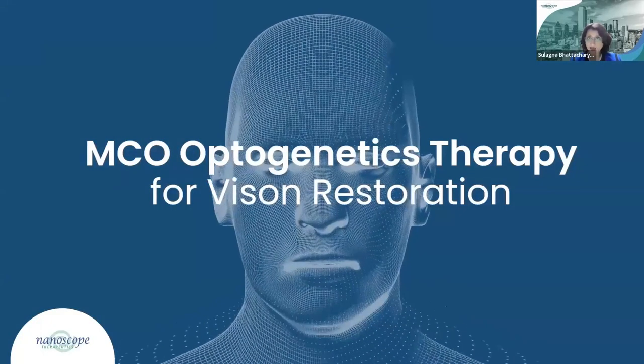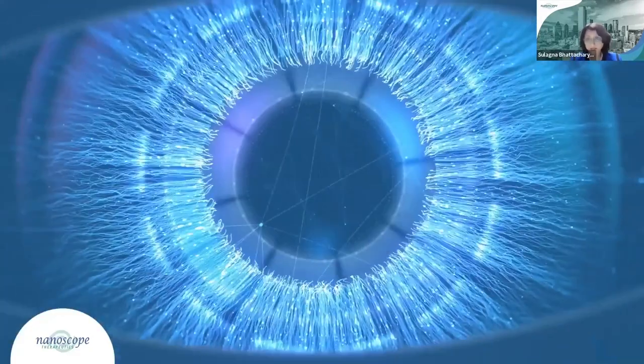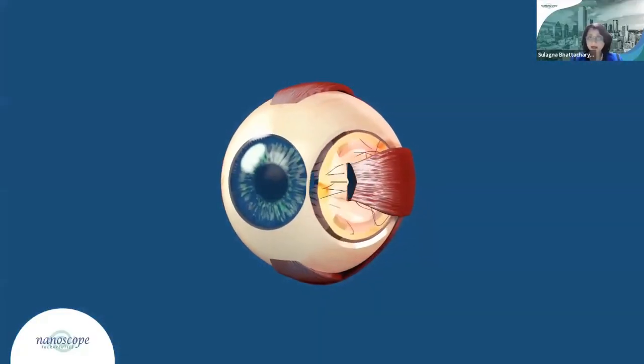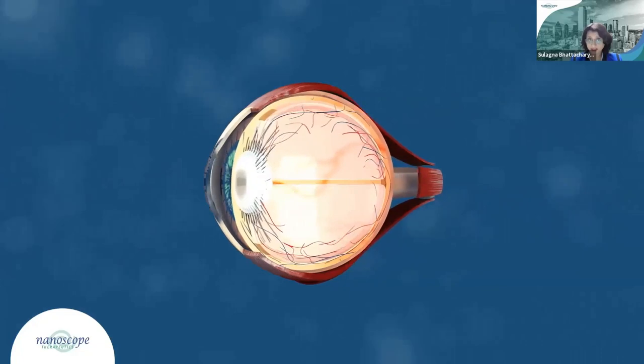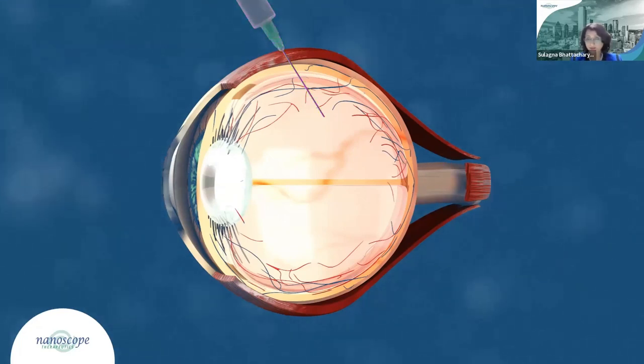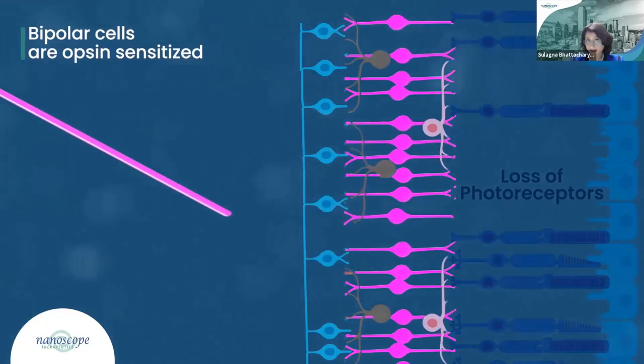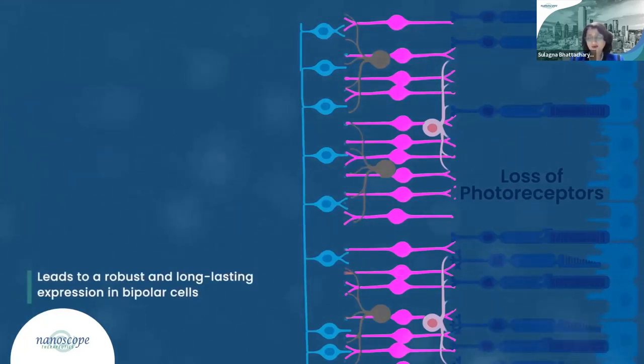In the case of RP and Stargardt, the photoreceptor cells responsible for normal light perception degrade. MCO therapy imparts light sensitivity to bipolar cells, which are abundant and retained after disease-related photoreceptor loss. In this way, MCO therapy makes bipolar cells act as new photoreceptors, taking the place of those lost to disease. Nanoscope MCO therapy utilizes intravitreal injection — a convenient and well-established office procedure — to deliver an AAV-packaged transgene encoding the ambient light-sensitive MCO protein into retinal bipolar cells, leading to robust and long-lasting expression.